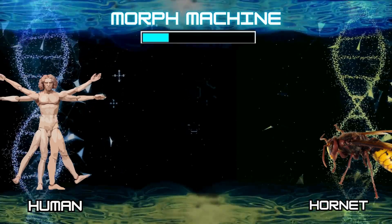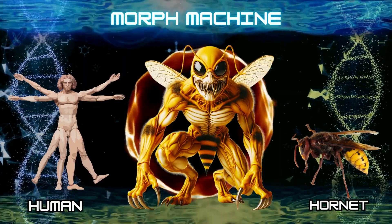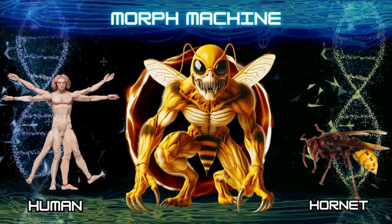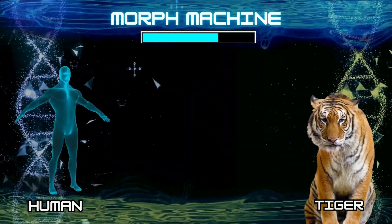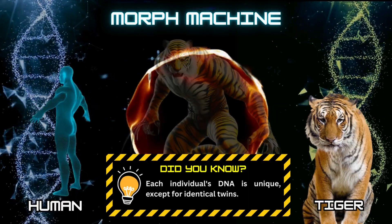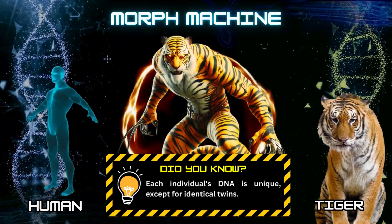Number 28: Human and hornet. Number 29: Human and tiger. Did you know? Each individual's DNA is unique, except for identical twins.